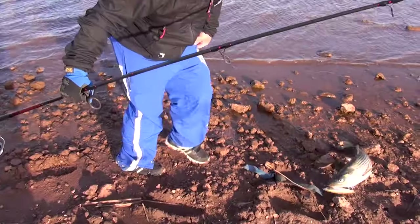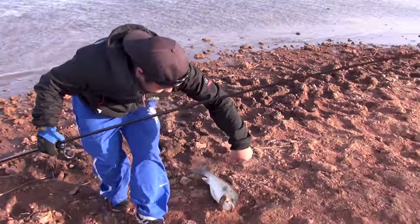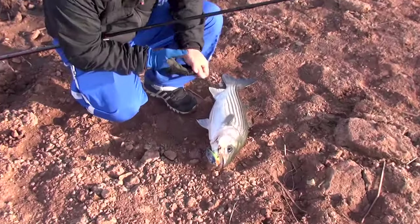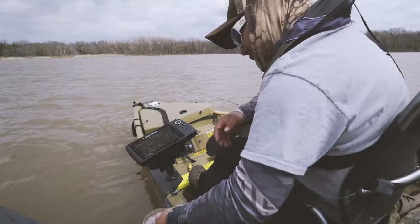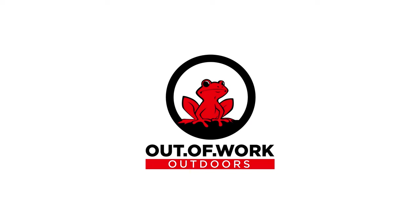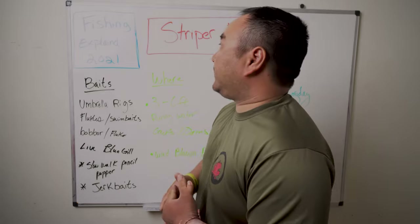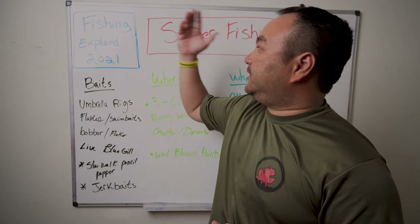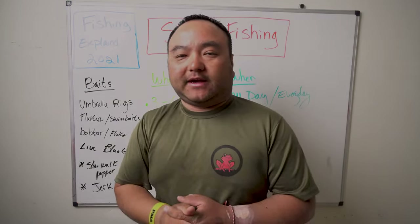Second cast! Pull over here, check your line, retie everything — big fish, good hookup. Hello everyone, welcome back to the channel. My name is Connery, this is Out of Work Outdoors. Today we are continuing the Fishing Explain 2021 series for striper fishing — this is for the month of April.